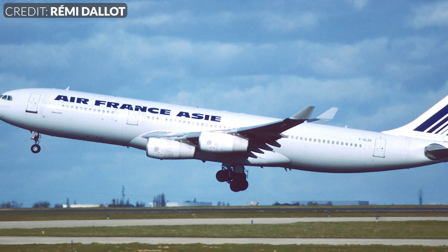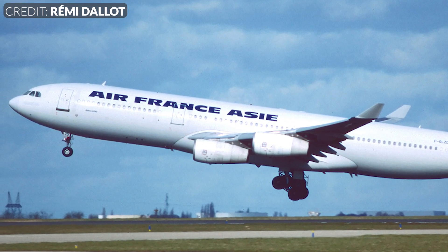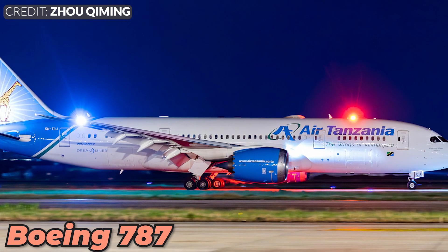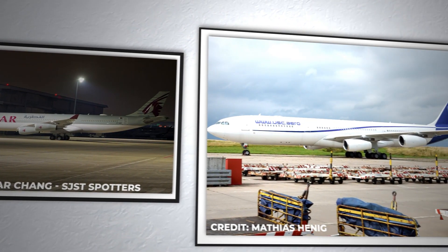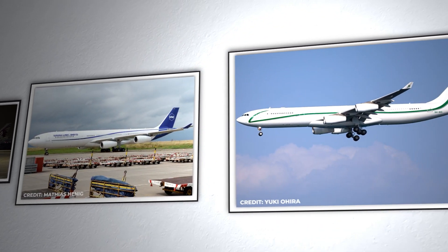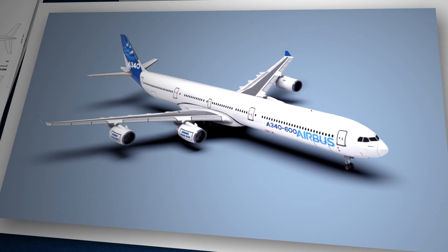However, as twin-engine technology improved, airlines began to favour the fuel efficiency of twin-engine aircraft, leading to the decline in sales of the A340. The A340 faced tough competition from the Boeing 777 and the 787 Dreamliner, both of which offered better fuel efficiency and range with twin-engine configurations. As a result, production of the Airbus A340 ceased in 2011, after a total of 377 units were built across all variants. The last airlines to operate the A340 in significant numbers were gradually phasing them out of their fleets in favour of more fuel-efficient models.